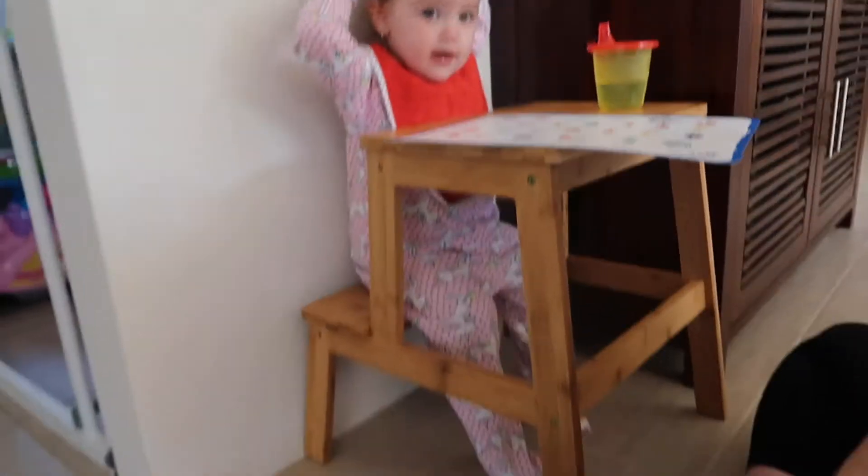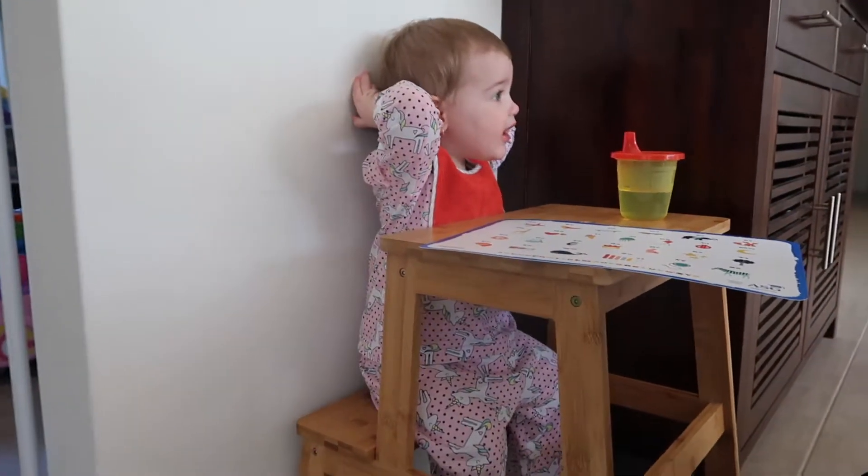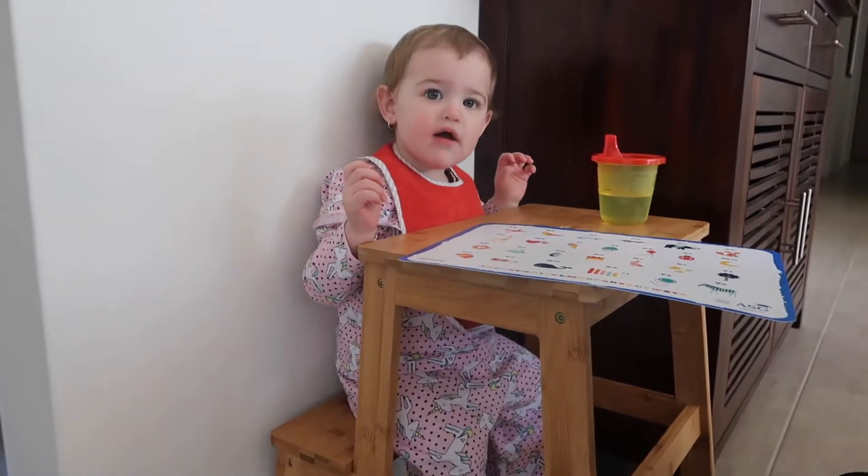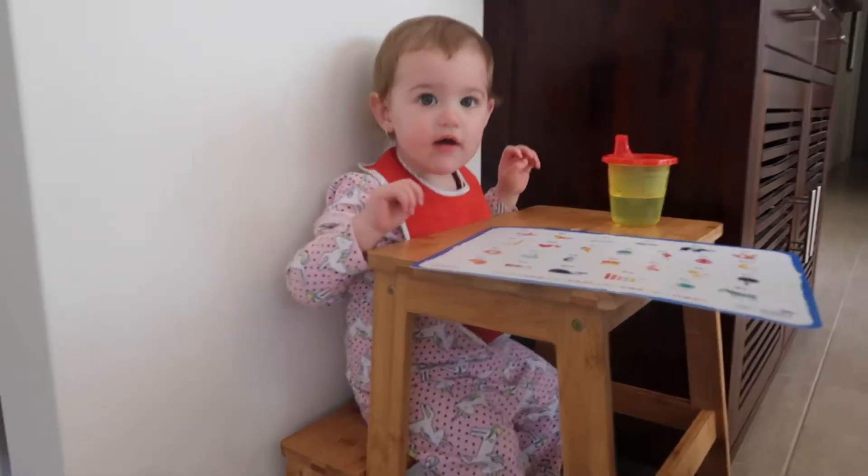I'm part of this Kmart Mums Group Australia and somebody posted that they use this stepping stool — it's $19 from Kmart — for their toddlers to eat at. We don't really want to have the bulky table and chairs like we did for Mia; it just got in the way and was really annoying. So when I saw this hack I really wanted to try it, and Molly loves it.